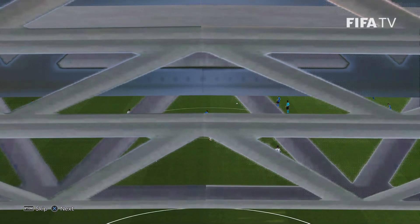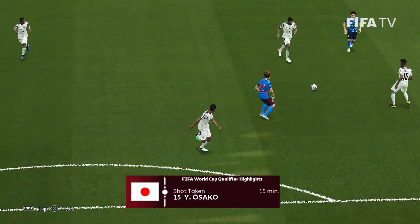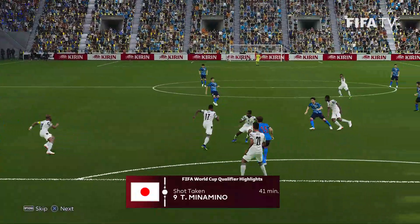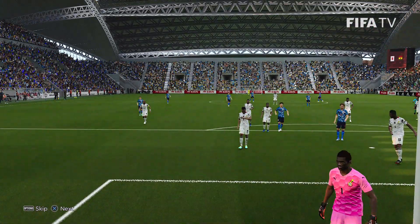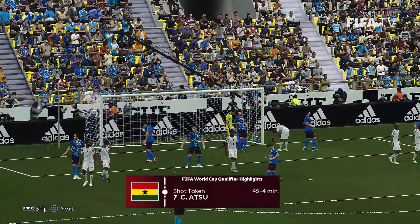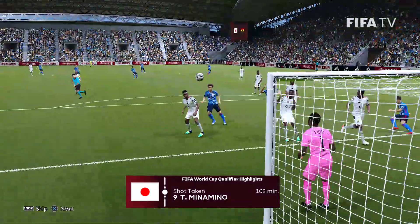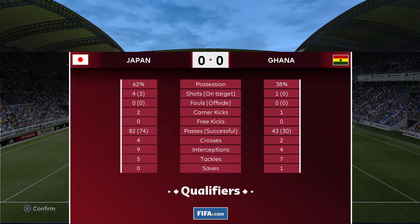Let's take a look at our highlights. Osako kicks things off — in the 15th minute he gets the first look at goal. Minamino from way downtown, the shot's blocked. 41st minute, Minamino has his shot blocked again. Stoppage time — Ayew's header off the woodwork. A corner from Jordan Ayew. 102nd minute, Minamino has a look from Ito — his header's off the mark. And that's your final.